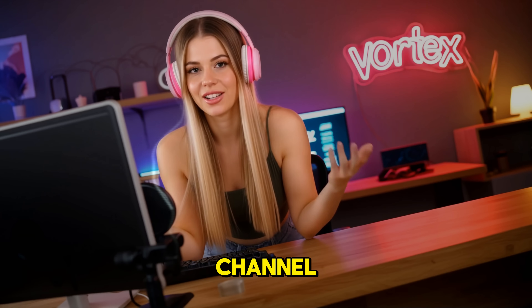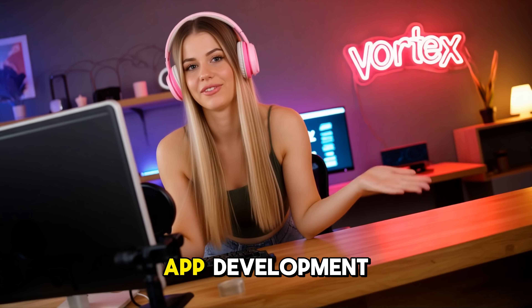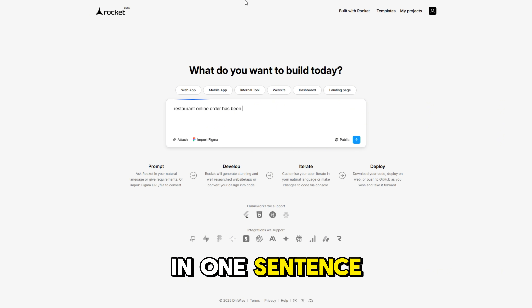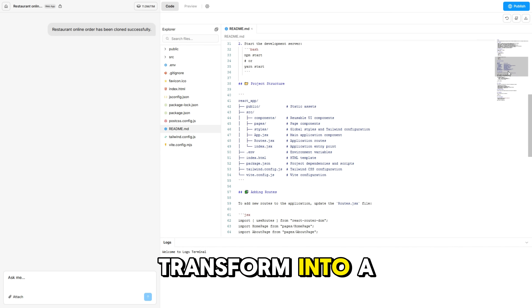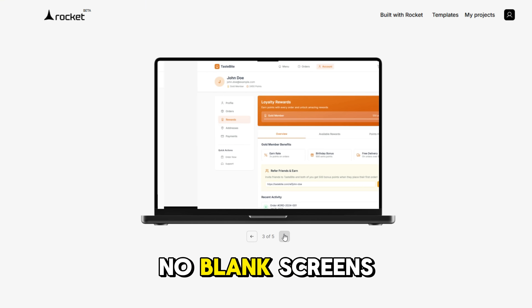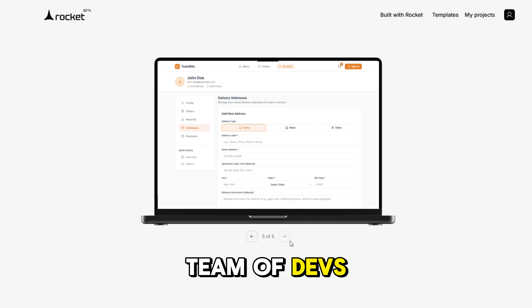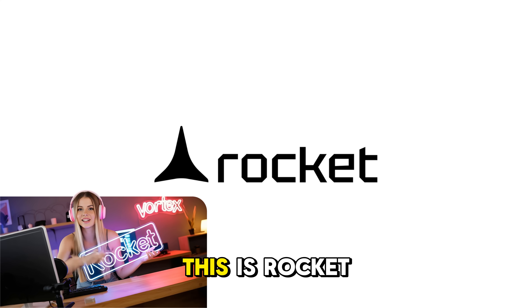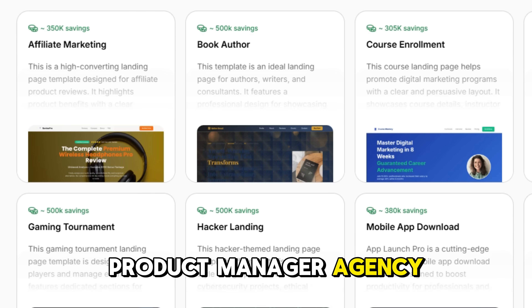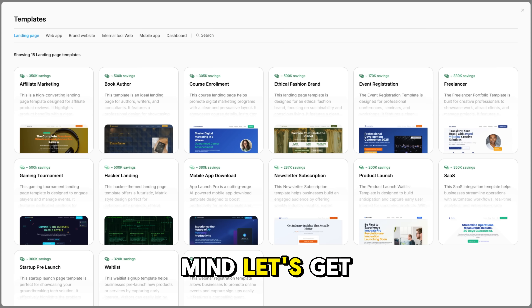Hey guys, welcome back to the channel. Today I'm about to show you something that feels straight out of the future of app development. Imagine describing your next startup idea in one sentence and watching it transform into a fully functional, beautifully designed app right in front of your eyes. No blank screens, no endless tinkering with menus, no hiring a team of devs. This isn't a dream or a concept video — this is Rocket. And if you're a founder, product manager, agency, or even just a curious tech creator, this is about to blow your mind. Let's get started.